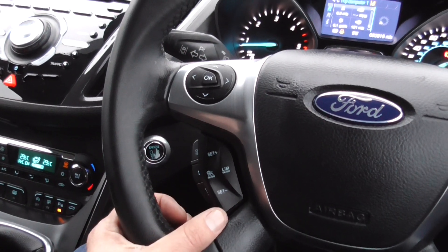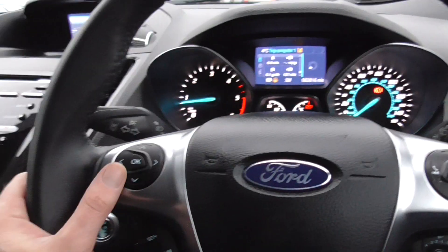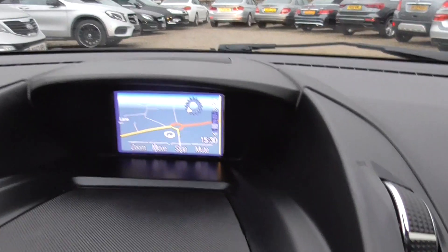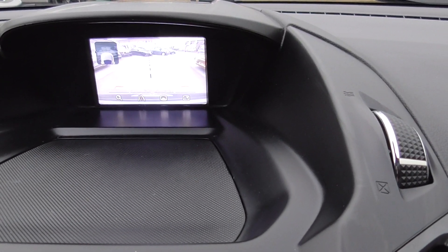You've also got cruise control and a limiter, all your telephone controls for your Bluetooth on the steering wheel, light sensors, rain sensors, and you've also got a reversing camera when you put it in reverse.